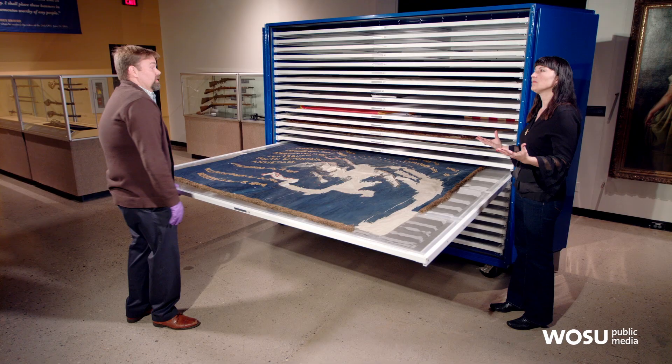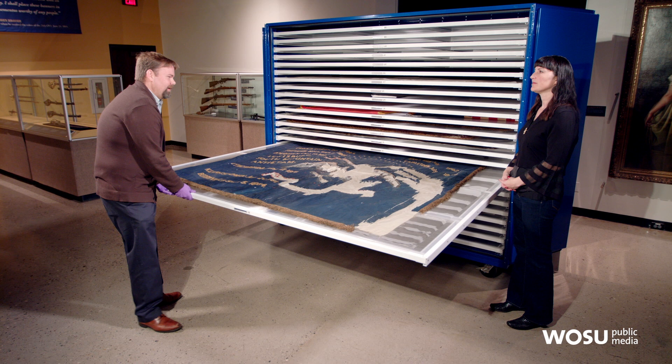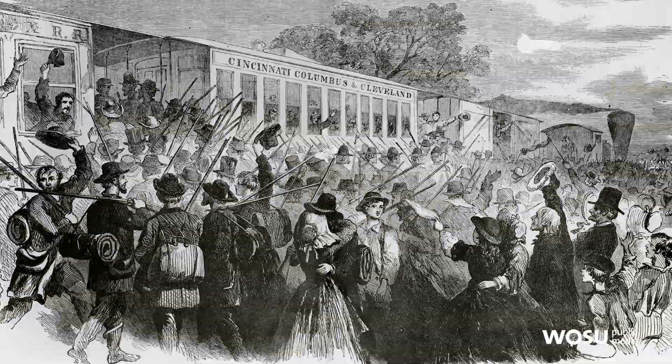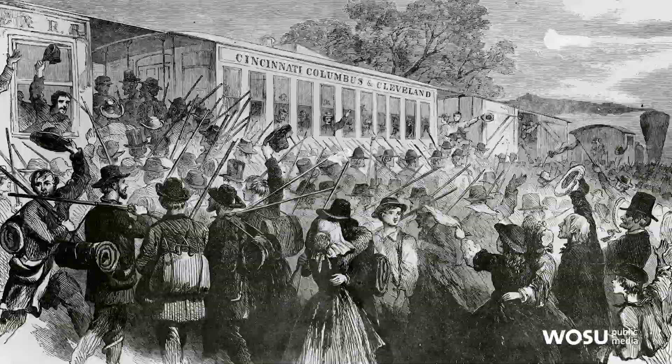Ohio's role in the Civil War: no major battles were fought in Ohio. There was a minor skirmish at Buffington Island, down on the Ohio River, but that was kind of the major one. However, Ohio did supply about 330,000 soldiers in the Civil War, which is the highest per capita of any state in the Union.